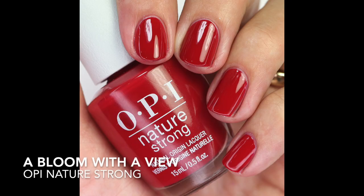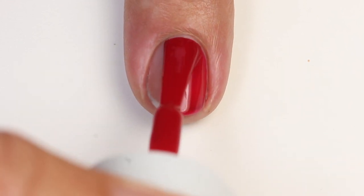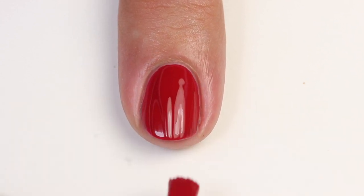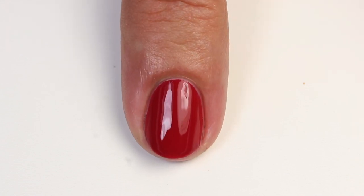Then we have A Bloom With a View — a beautiful raspberry red, one of my favorite reds to wear. It's definitely not a straight-up raspberry but it has a touch of it. It's a little bit crellish so it'll take a few coats — probably two, possibly three — but it's just yummy and squishy and perfect. It's like my favorite type of red. I didn't do comparisons for this one because reds are all kind of close and really hard to tell apart in pictures.